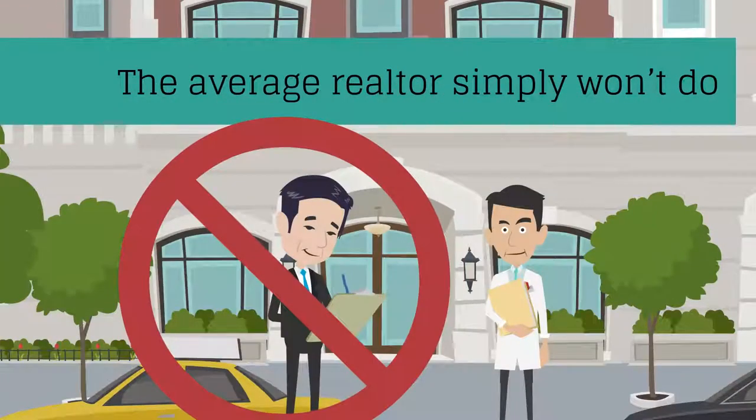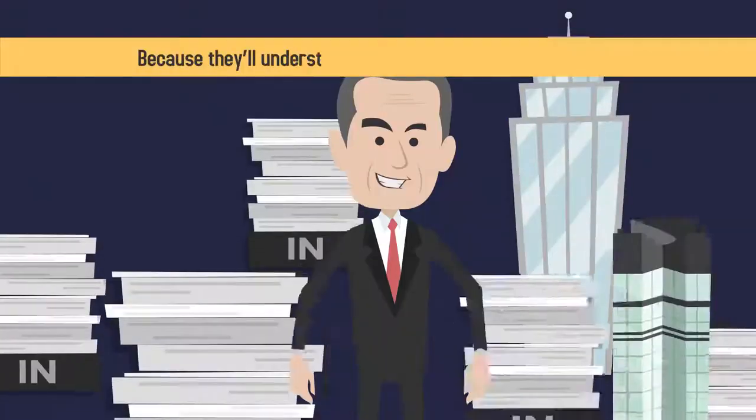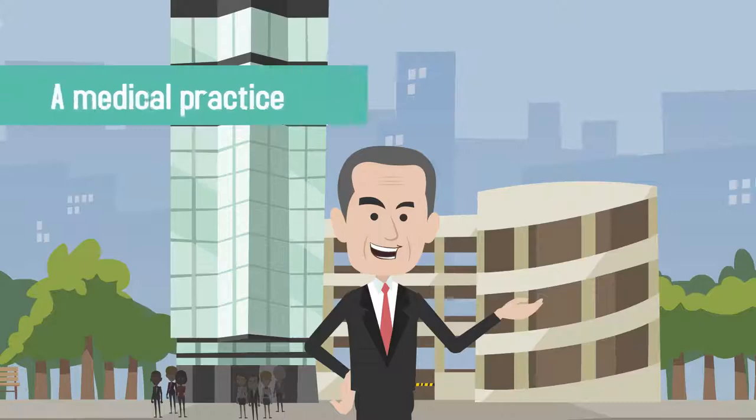The average realtor simply won't do. Be sure to hire a broker with medical leasing experience, because they'll understand the unique real estate requirements of opening and operating a medical practice.